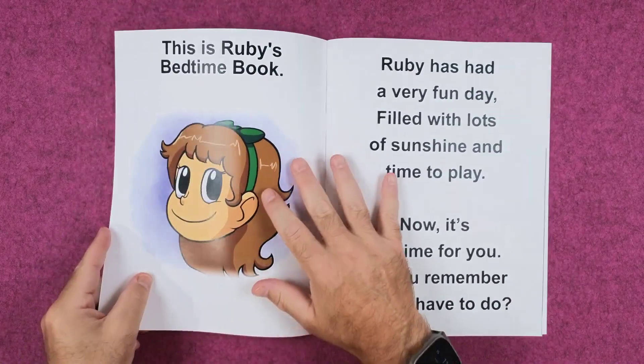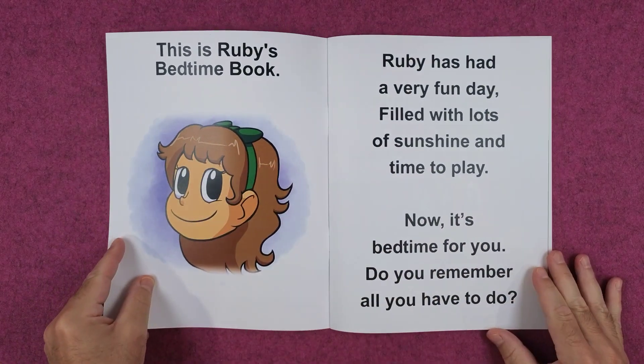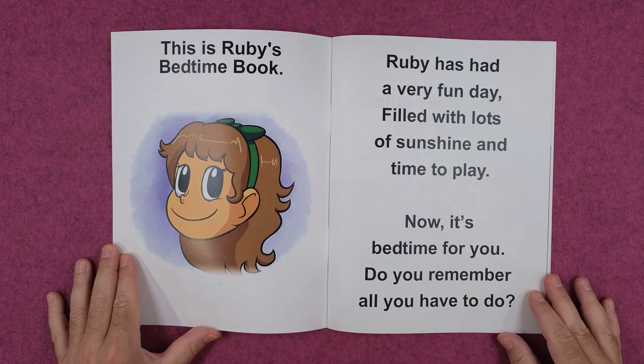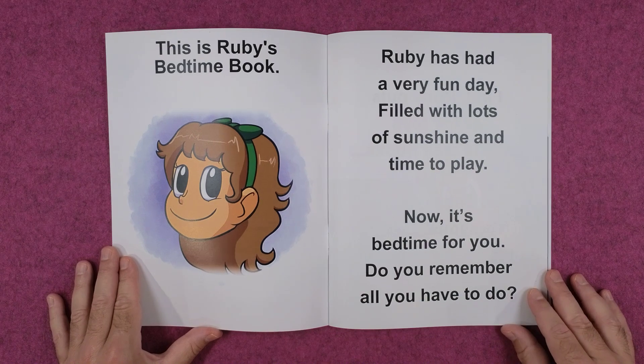Bedtime Ruby. This is Ruby's bedtime book. Ruby has had a very fun day filled with lots of sunshine and time to play. Now it's bedtime for you. Do you remember all you have to do?